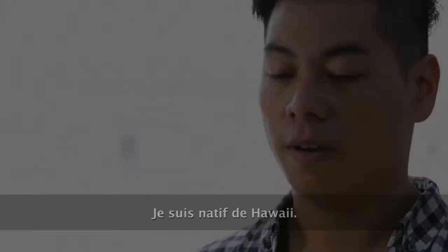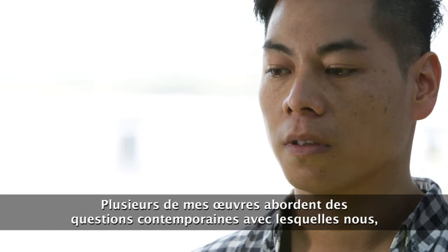My name is Mika'i James Henry of Kawa'i La'i La'i Tubs, and I am from Honolulu, Hawaii. I am Native Hawaiian.